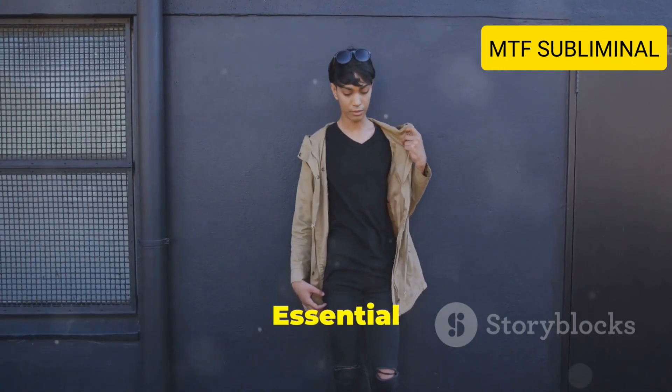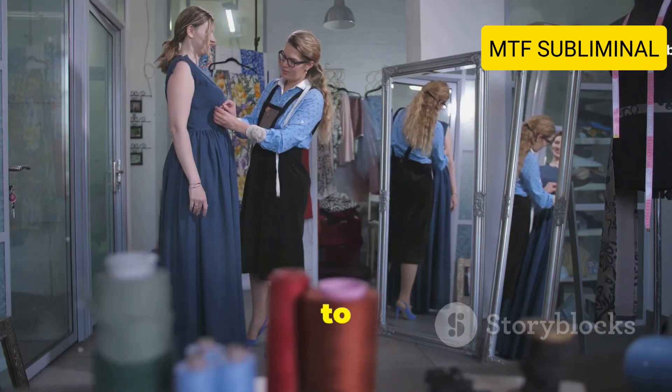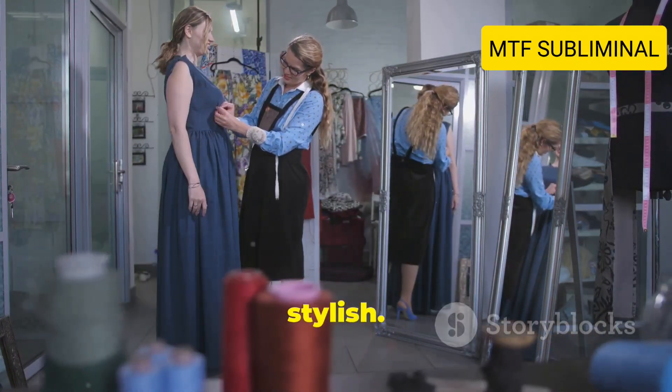Welcome to 10 Essential Tips for Cross-Dressing Beginners. In this video, we'll guide you through the basics to help you feel confident and stylish. Let's get started.